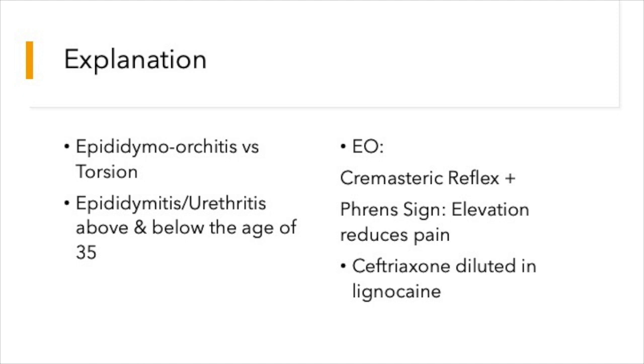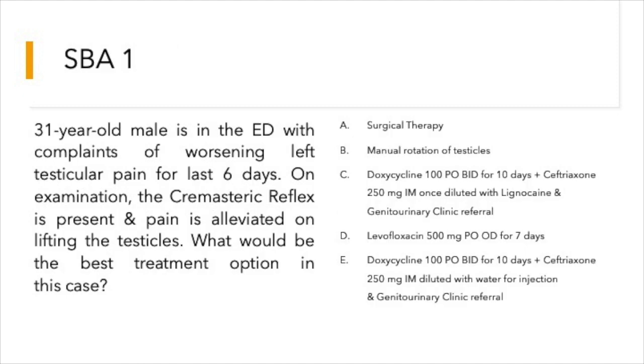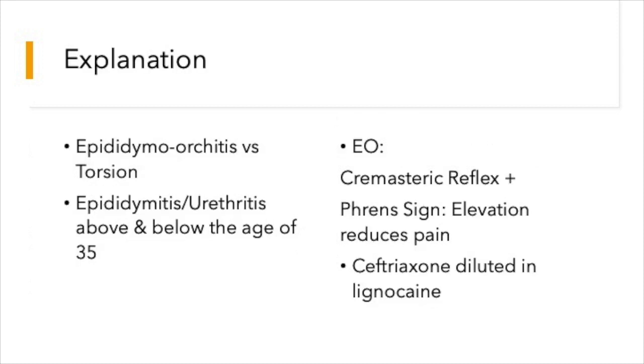The two diagnoses under consideration are epididymal orchitis versus testicular torsion. Looking at the scenario, the pain has been present for the last six days. The pain of testicular torsion should not last that long — the patient should present early. However, there is a concept of torsion-detorsion which could be possible.